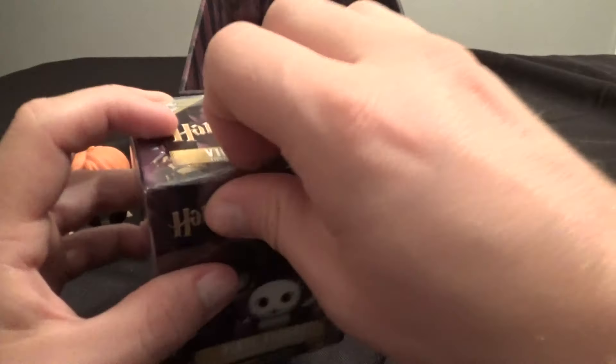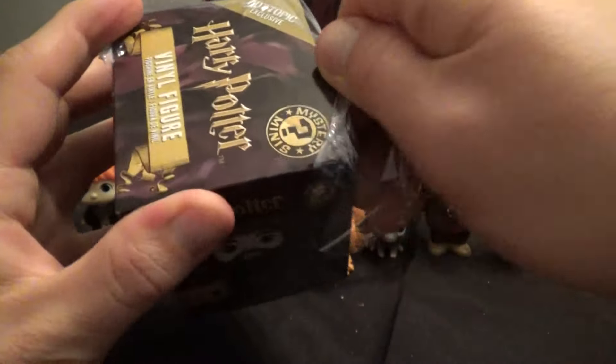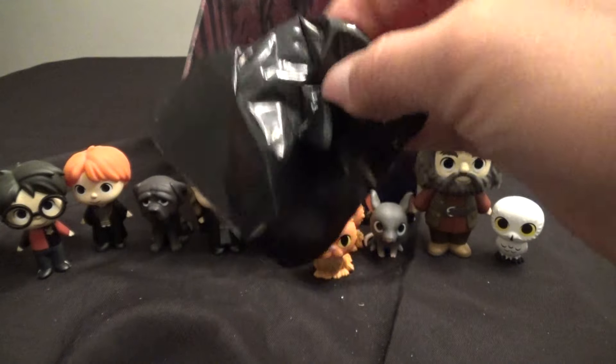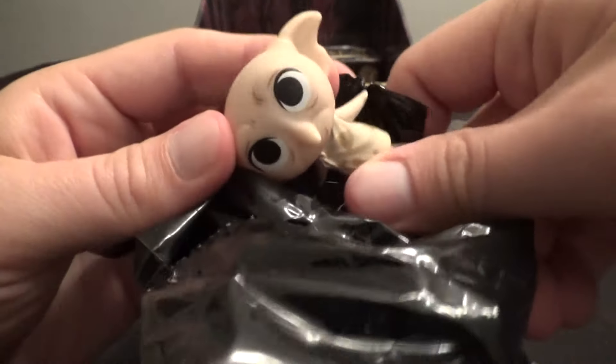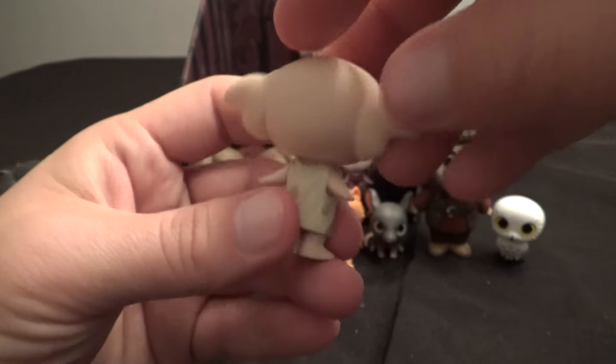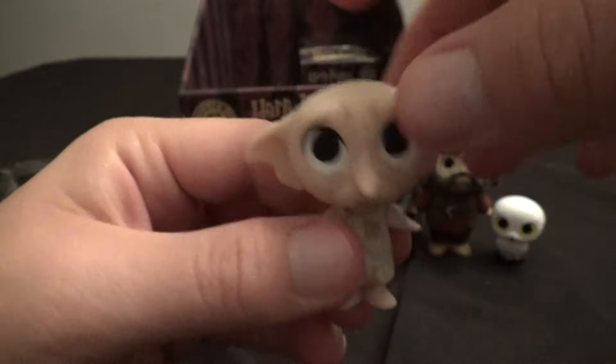Two more — let's hope we've saved the best for last and we've got some cool Hot Topic exclusive. My battery light's going on; I guess I better move along and get these open. We've got Dobby — he's 1-in-24. Not an exclusive, but at least a slightly rarer figure, so that's kind of cool. I like this one; this is probably my favorite guy. I just think he's cute looking.